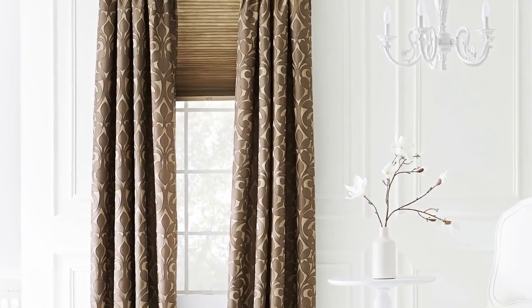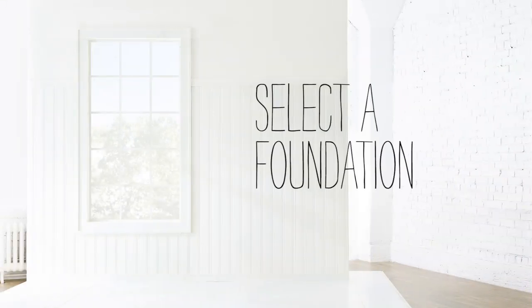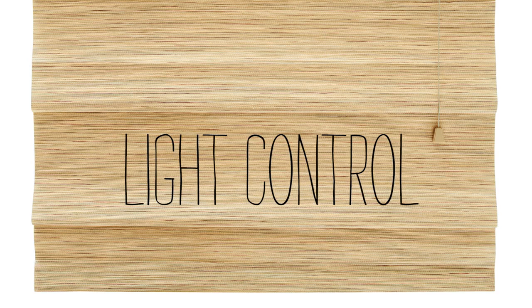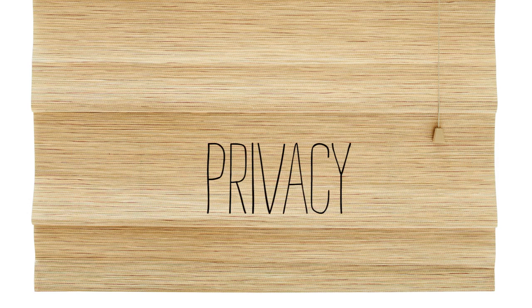A well-dressed window always looks more finished and designed. Start by selecting the right foundation pieces: first a rod, then blinds, shades, or even sheers to perform a range of functions. They can completely block light or just filter it. They can improve energy efficiency and of course they provide privacy.